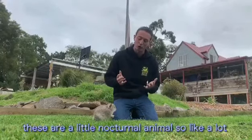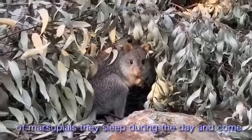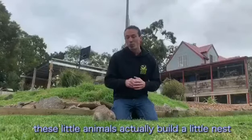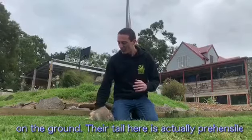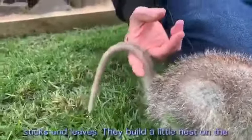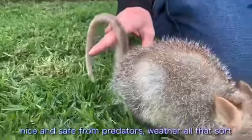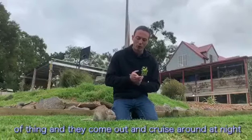These are a little nocturnal animal, so like a lot of marsupials, they sleep during the day and they come out at night. Interestingly enough, these little animals actually build a little nest on the ground. Their tail here is actually prehensile - they can wrap it around and hold on to some dry sticks and leaves, build a little nest on the ground, and sleep in that during the day where they're nice and safe from predators, weather, and all that sort of thing, and then they come out and cruise around at night.